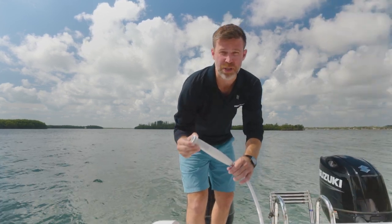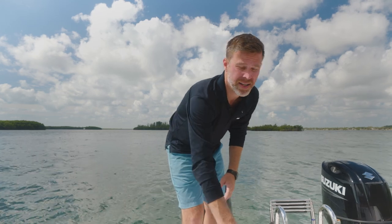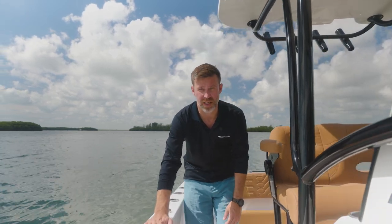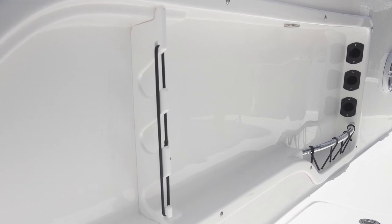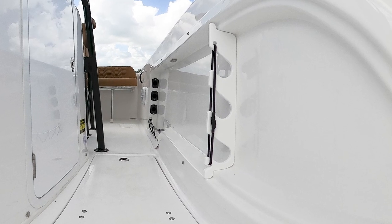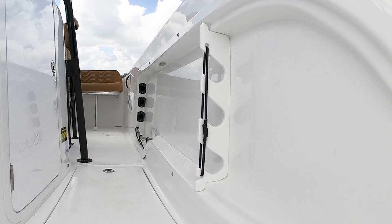We also have a fresh water wash down with a six gallon tank. And looking under the starboard side gunnel, we have room for three rods and reels, and additional storage for three rods and reels on the port side as well.